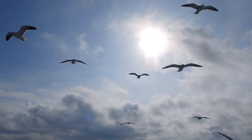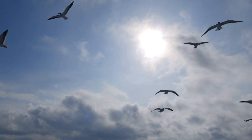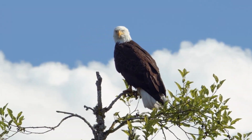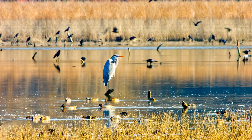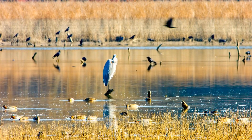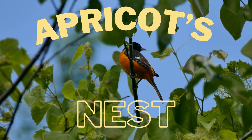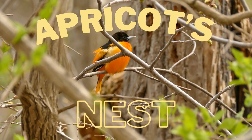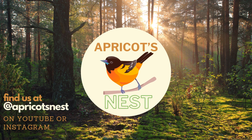Birds, birds, birds, flying so high. Birds, birds, birds — up in the sky, they are in the pond, up in our tree, they are on your lawn. Won't you sing with me? Birds, birds, birds have wings and beaks. Birds, birds, birds — listen for their tweets. On Apricot's Nest. We'll sing and we'll learn because birds are the best. On Apricot's Nest. We'll sing and we'll learn on Apricot's Nest.